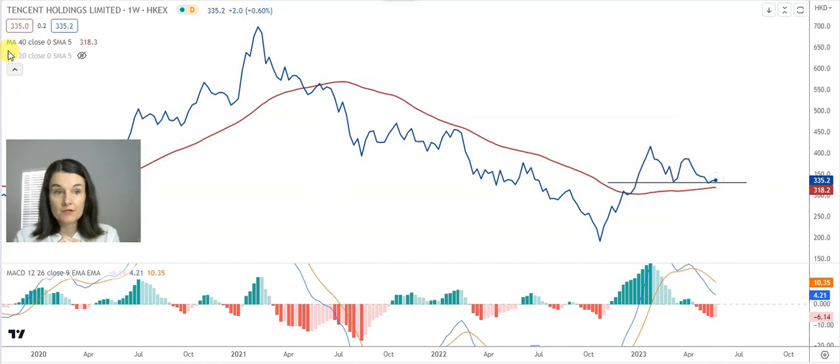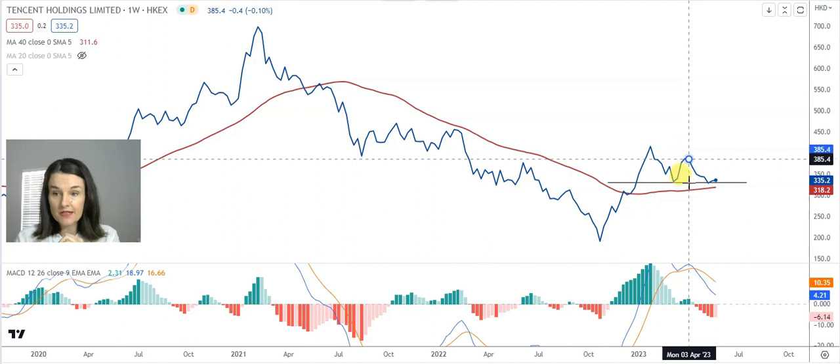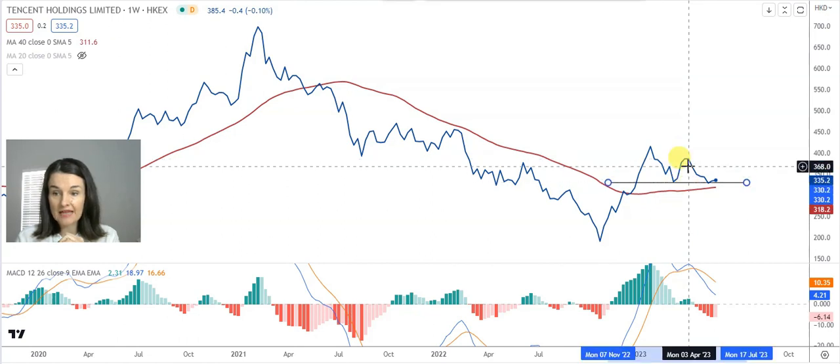So the conservative target for an inverse cup and handle is the length of the handle projected downwards.